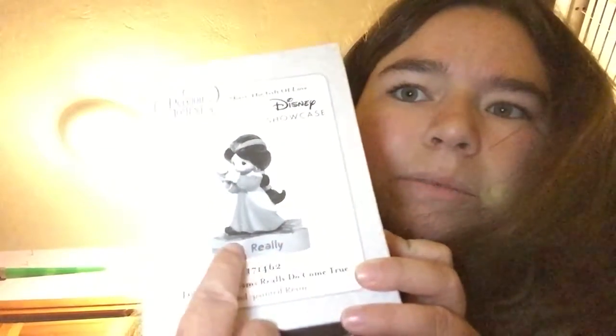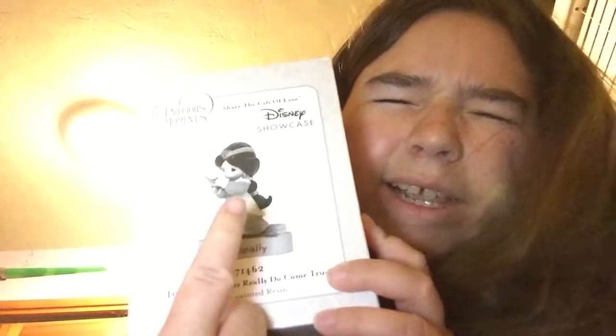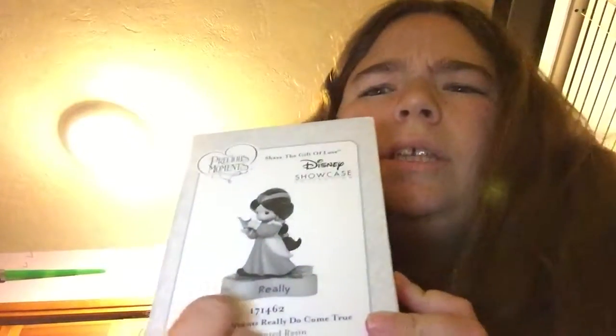And these connect to other princesses — so she connects to Belle and Snow White. I think maybe Tiana and Rapunzel too. I want to get the rest of these.